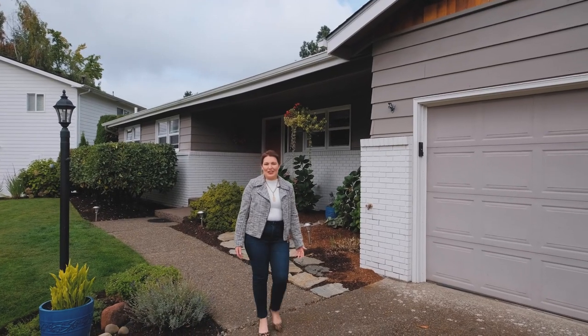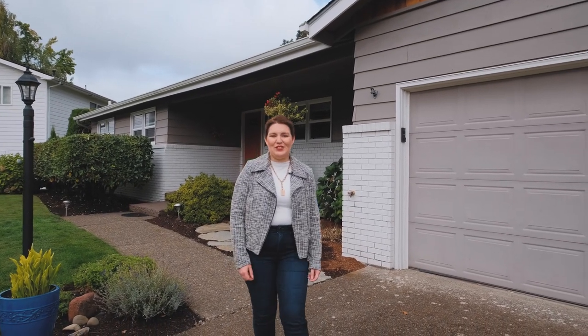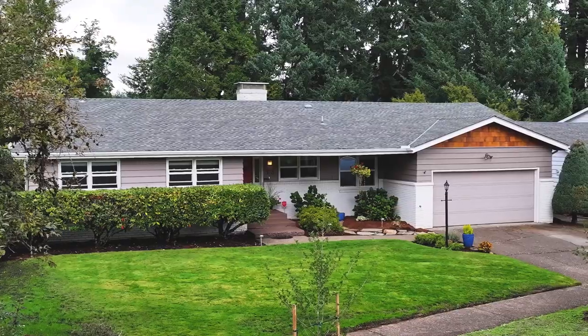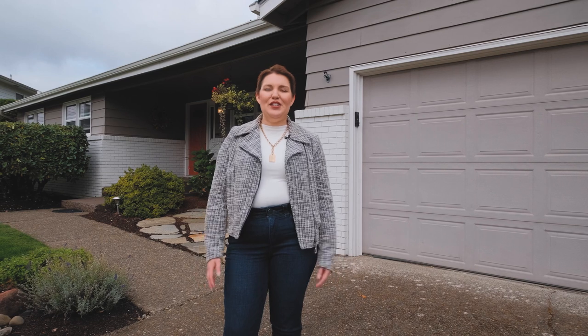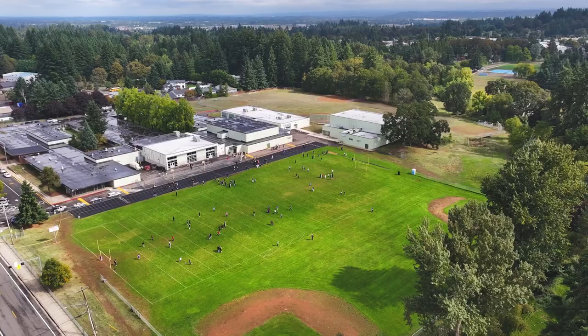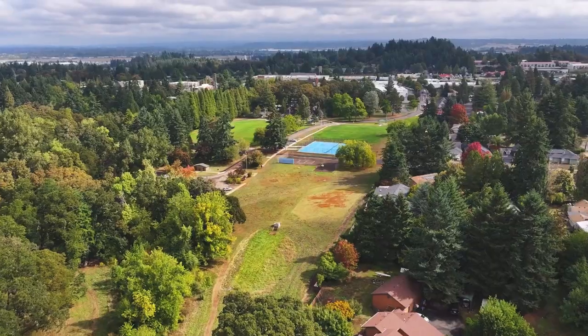Hi, I'm Ashley Mecham with Berkshire Hathaway Home Services Real Estate Professionals, and today we're going to be taking a look at 573 Joseph Street Southeast. We've got a great home here, just over 3,200 square feet on a little under a third of an acre lot, backing up to Judson Middle School and Woodmancy Park. Let's go take a look.